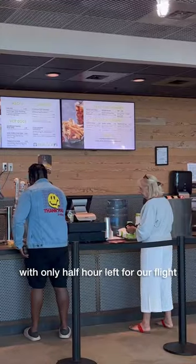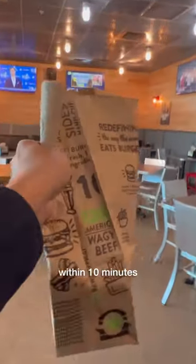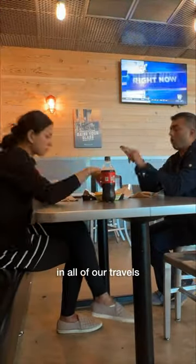At Burger Fi, with only half an hour left for our flight, we ordered and got our burger within 10 minutes. Shockingly, this burger looked fresh, making it one of our favorite airport meals in all of our travels.